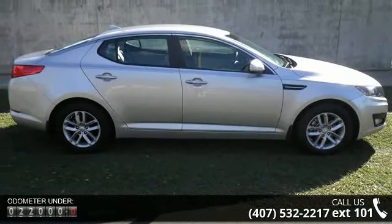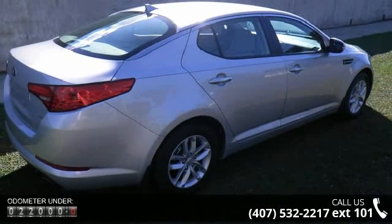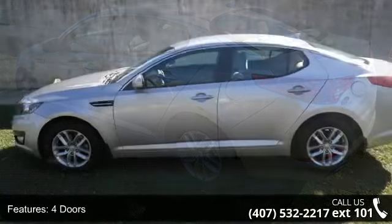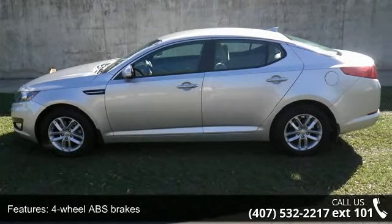This vehicle's top features include 4 doors, 4-wheel ABS brakes, air conditioning, audio controls on steering wheel, automatic transmission, Bluetooth, cruise control, dusk-sensing headlights, external temperature display, and front seat type: bucket.